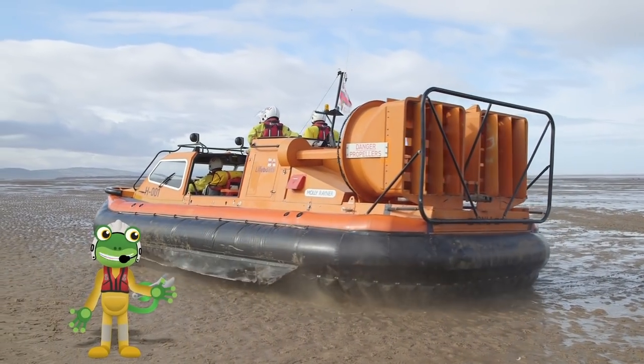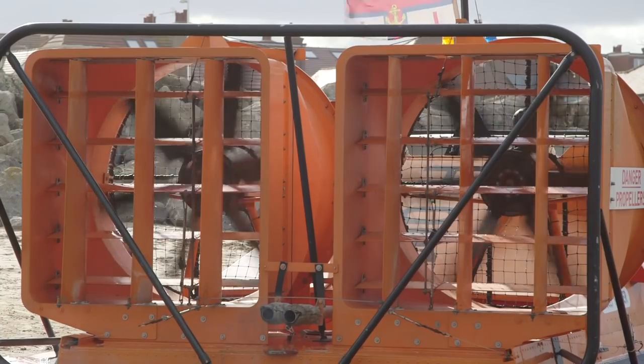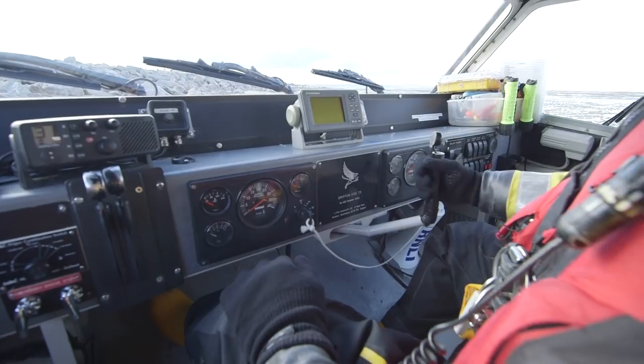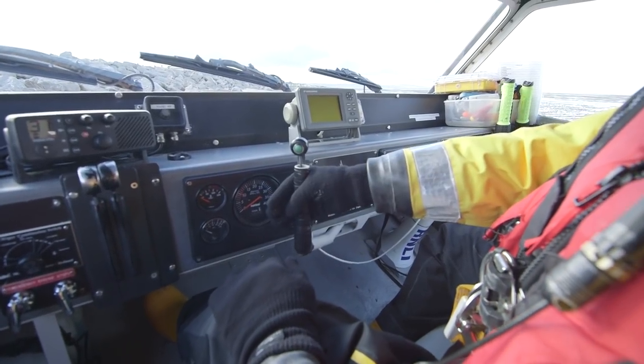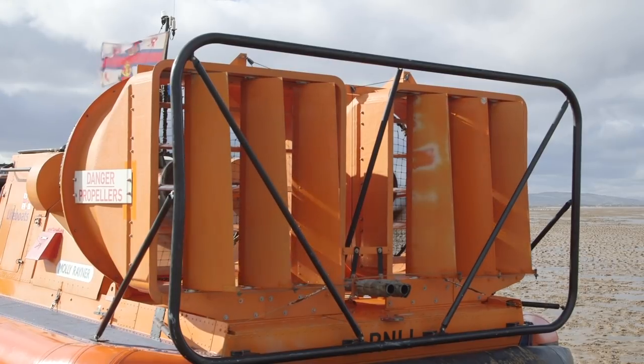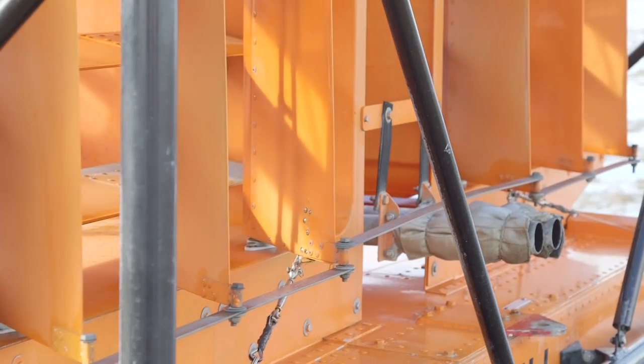The big fans at the back are called the thrust propellers and these push the hovercraft forwards. When Nick moves this lever, the rudders at the back move. It's these rudders that steer the hovercraft left and right.